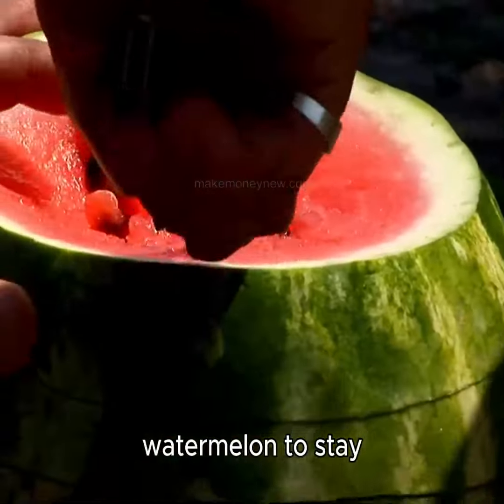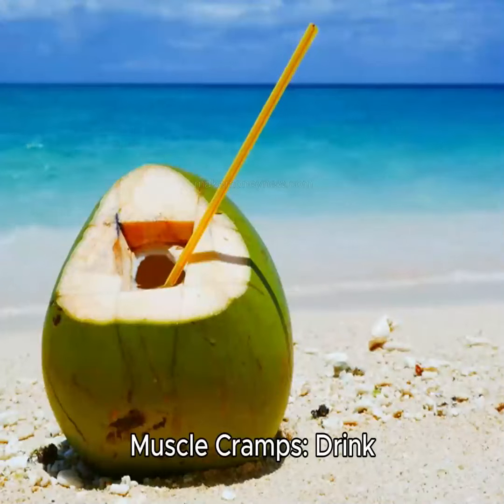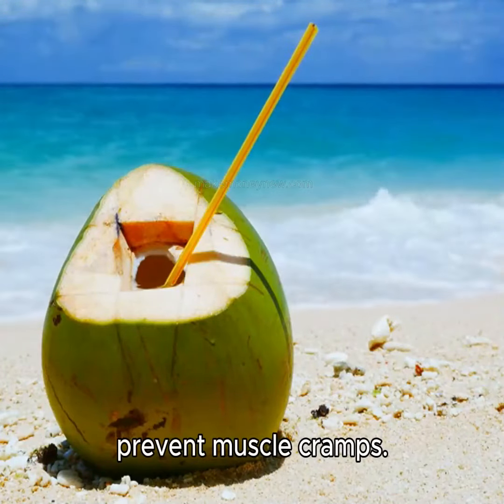Hydration. Eat watermelon to stay hydrated and refreshed. Muscle cramps. Drink coconut water to prevent muscle cramps.